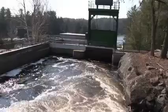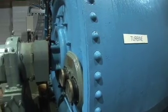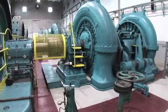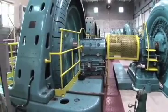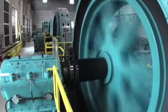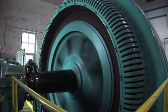Water from upstream flows into the station and is directed past turbines, which capture the great force of flowing water. The turbine is spun by this force and turns a shaft which is connected to a generator. Inside the generator are magnets and coils of copper wire. The spinning motion from the turbine excites electrons in the copper coils, resulting in the flow of electricity.